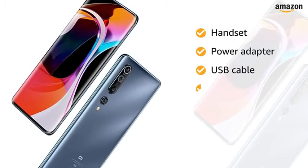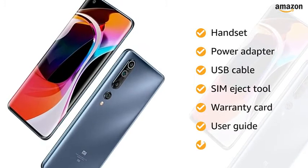The box includes a power adapter, USB cable, SIM eject tool, warranty card, user guide, and clear soft case.